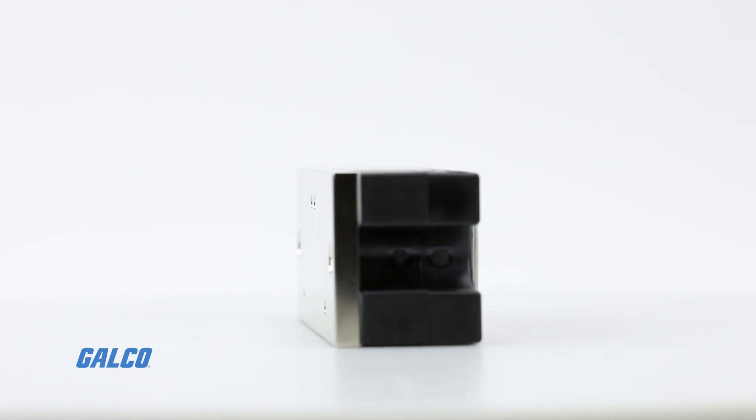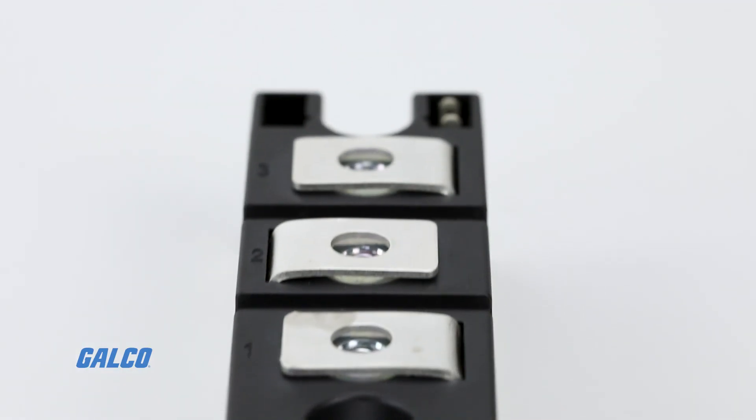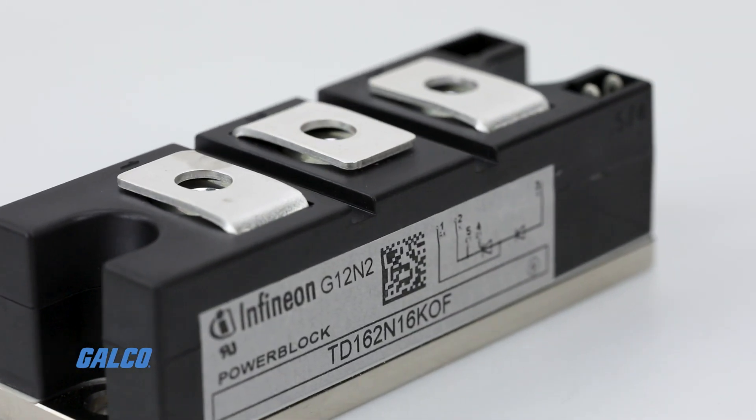These modules are designed and assembled in high reliable pressure contact and in solder bond technology, which addresses the requirements of cost and performance optimized applications.